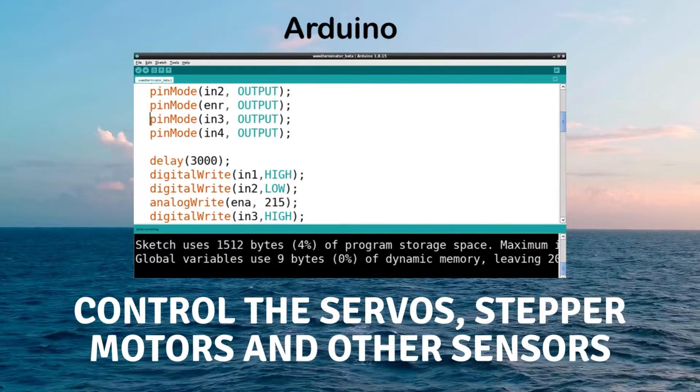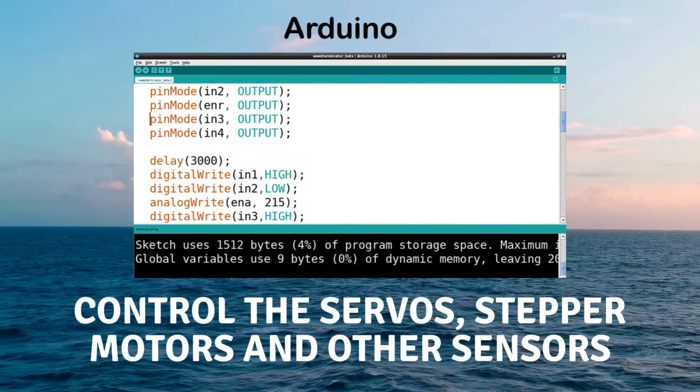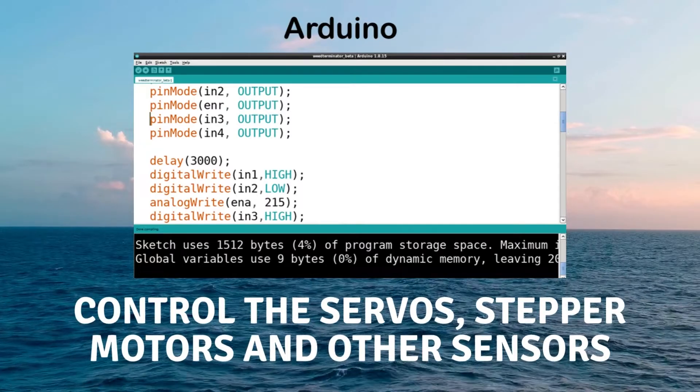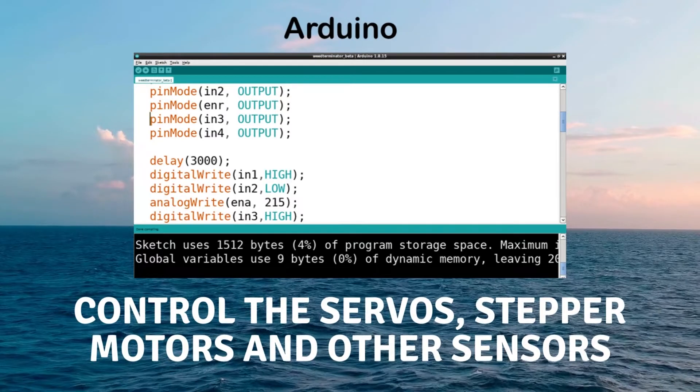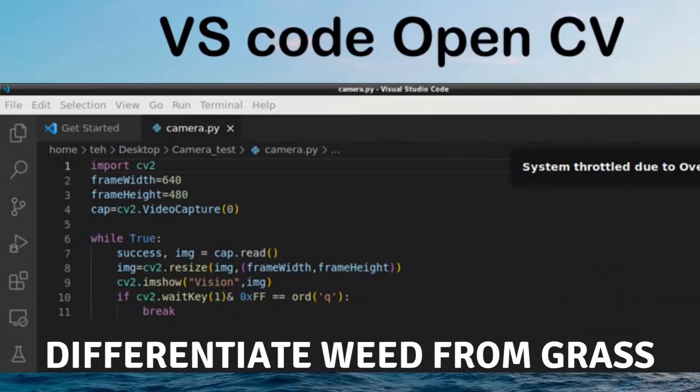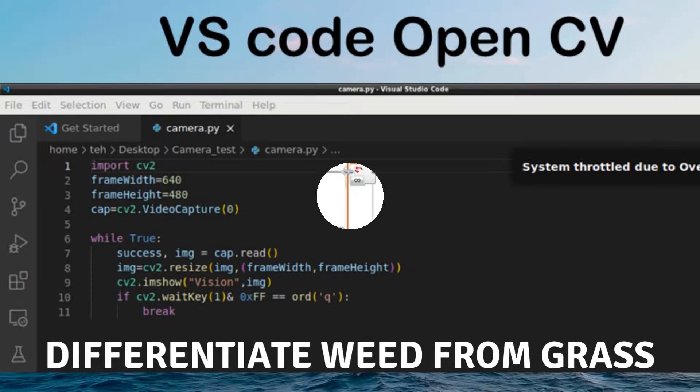Let us take a look at our coding for the solution. We have used Arduino programming to control the servos, stepper motors, and other sensors such as the water level sensor. We also used OpenCV programming to differentiate weeds from grass.